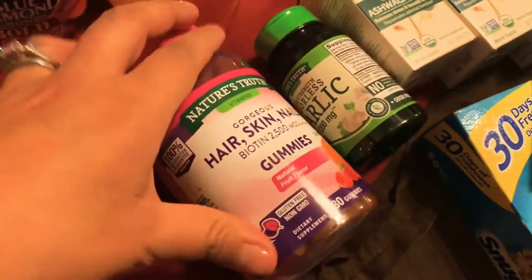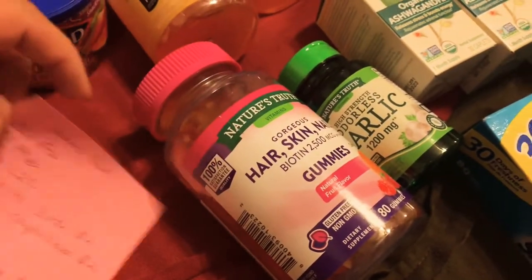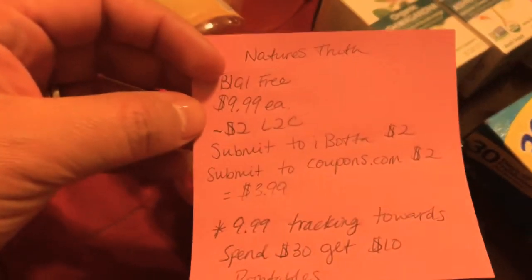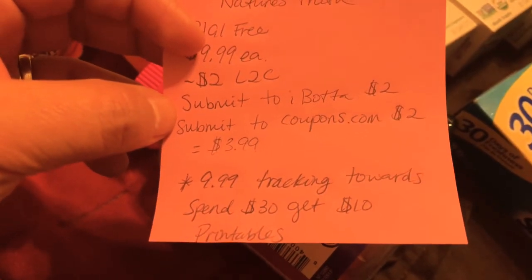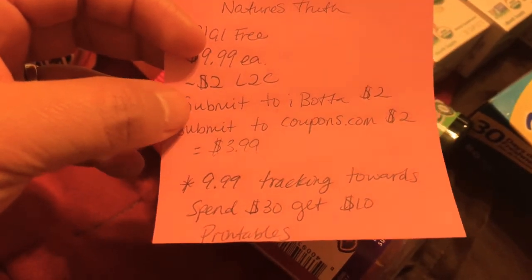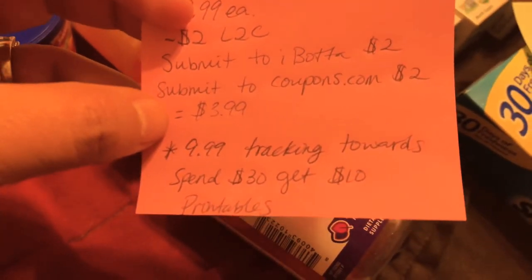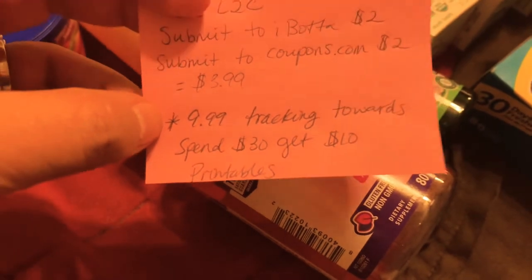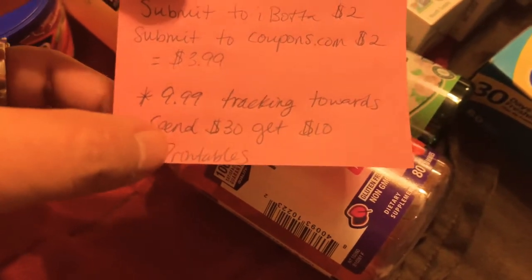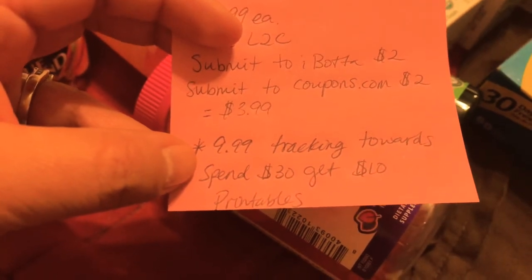This is also another amazing deal, especially if you need vitamins. I actually needed these, so it was really great. Buy one get one free — these were $9.99 for the two of them. There's a $2.00 load-a-card coupon. Submit to Ibotta for $2.00 back, and you also submit to coupons.com for $2.00 back, or you could just print the coupon from coupons.com instead. I decided to just submit the coupon. You'll end up paying $3.99 for these after rebates. This also tracks toward the spend $30 get $10 back challenge. There are printables, so you may be able to print more, go back to the store, and max out that deal.